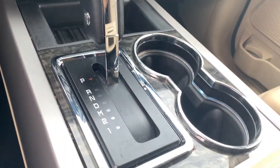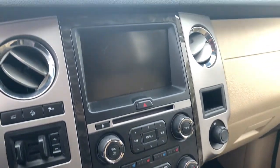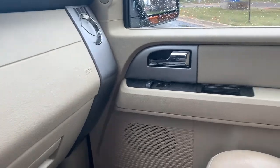Prepare to enjoy the attention you'll get when you arrive in this impressive Expedition. Treat yourself to a test drive today. Our friendly staff will give you an outstanding customer experience.